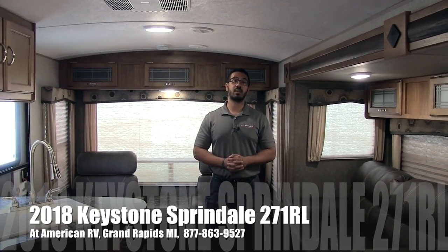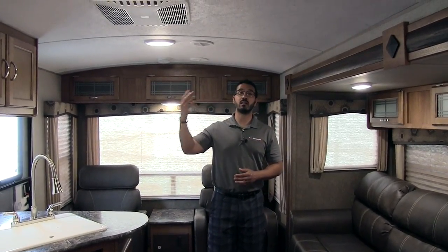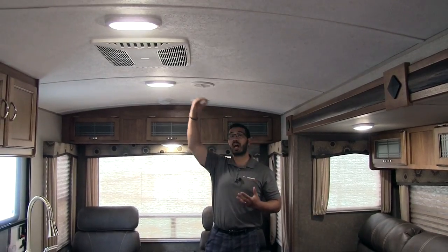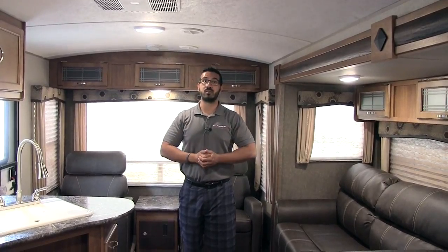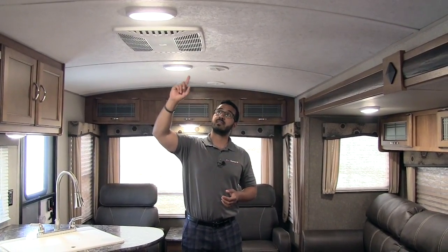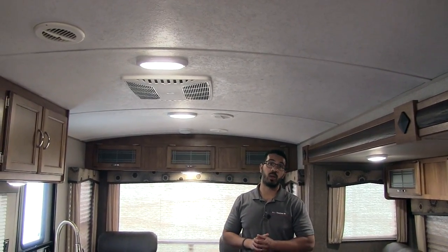This particular model is in the Kona interior. Let's start off on the ceiling here — this is one of the things I love about the Springdale. You have this beautiful vaulted ceiling that gives you a lot of extra headroom, so when you're camping for extended periods of time you don't feel closed in and claustrophobic. You'll also notice it does have a ducted AC with quick dump and LED lights running all the way through.